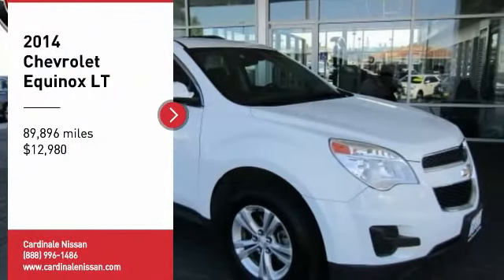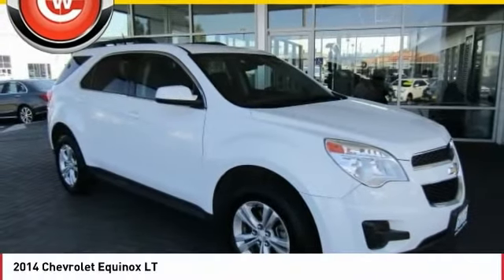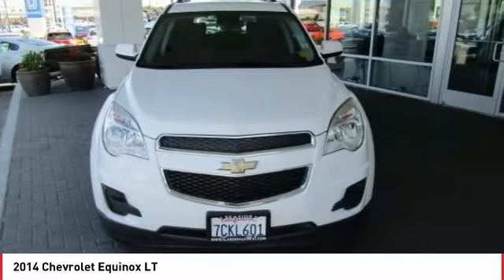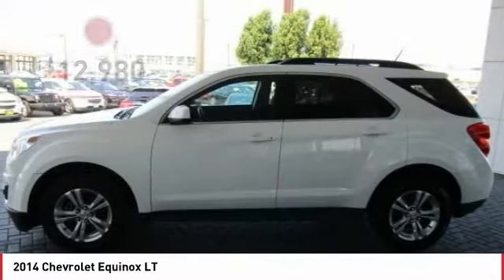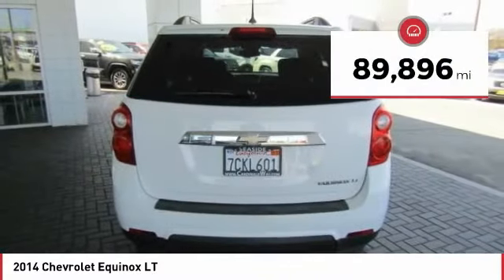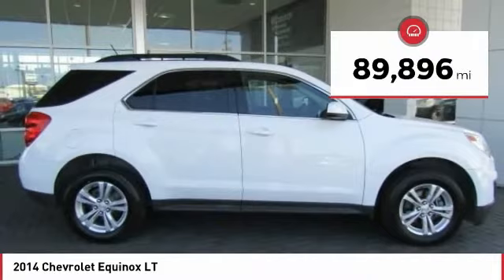You are going to love the 2014 Equinox. Fuel efficiency, safety, and value equals the Chevy Equinox, and it is priced below $15,000. This vehicle has less than 90,000 miles.